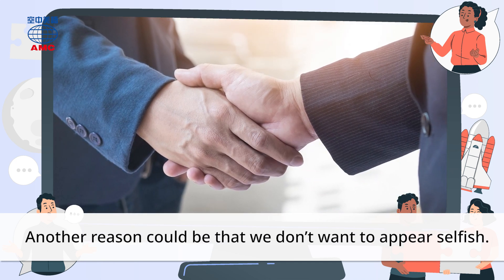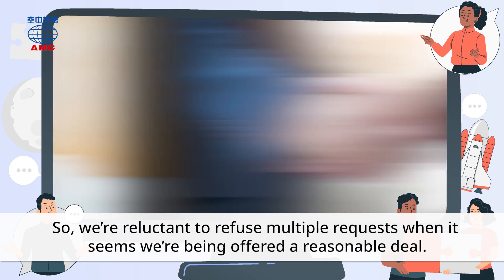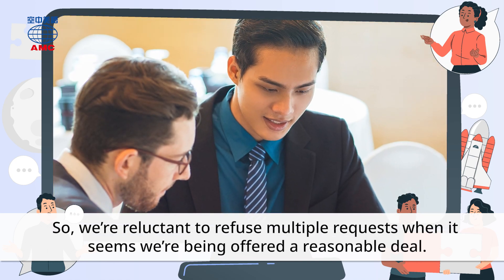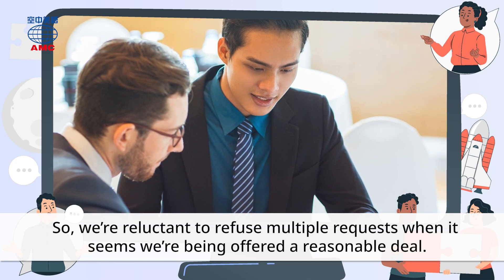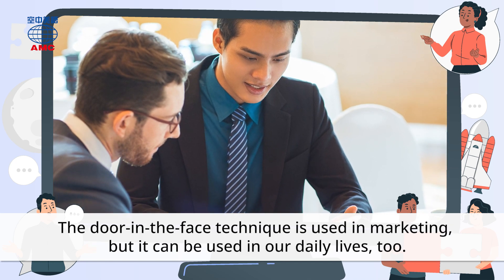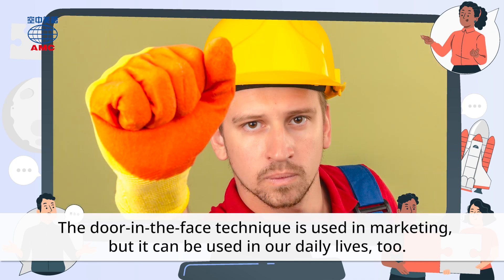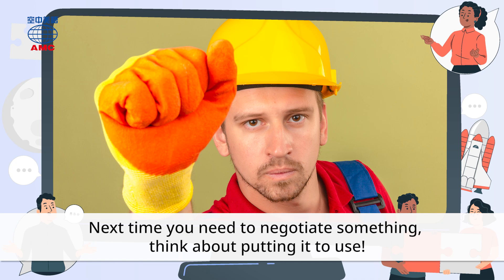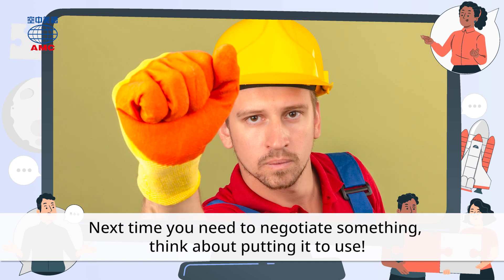Another reason could be that we don't want to appear selfish. So, we're reluctant to refuse multiple requests when it seems we're being offered a reasonable deal. The door-in-the-face technique is used in marketing, but it can be used in our daily lives, too. Next time you need to negotiate something, think about putting it to use.